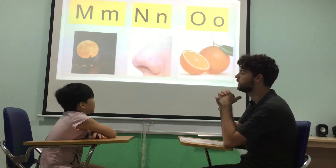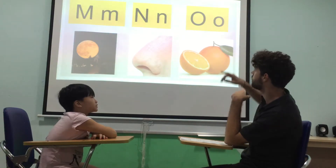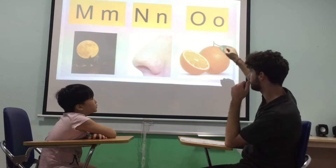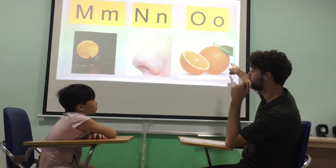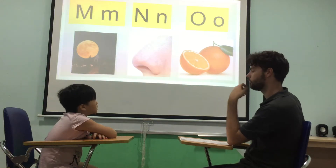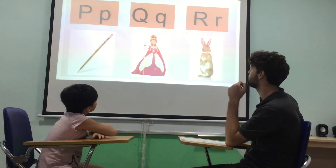What letter is this? N. N is for? Nose. Nose. Good. What letter is this? O. O is for? Orange. Orange. Good. What color is an orange? It's orange. It's orange. Yes. Well done. Good job.